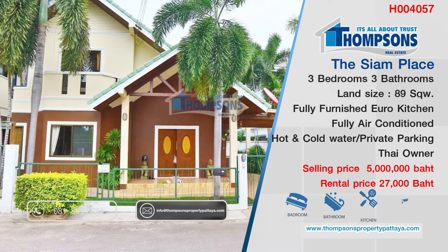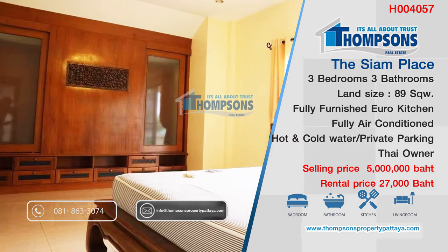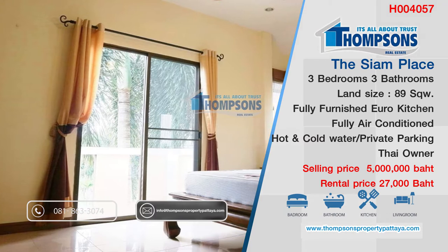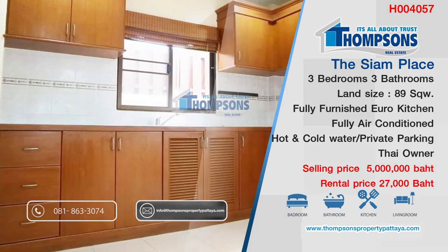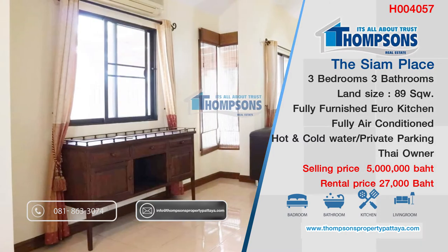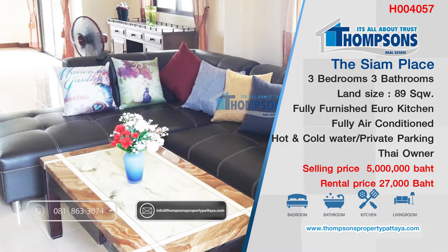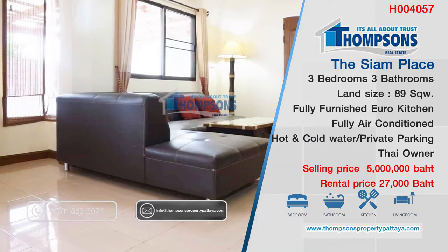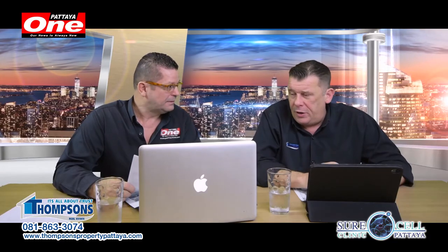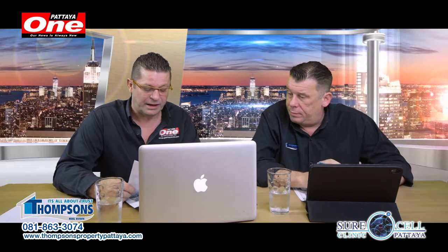Coming over to the east side of Pattaya at the Siam Place. Three bedrooms, three bathrooms, land size 89 square meters, European kitchen, fully furnished, air-con, and private garden. The house looks really, really nice. To try and tell you about this house is a little bit impossible — go onto the website. It's H004075. Have a look at this property; the pictures are on screen now. For five million baht, believe it or not, this is a bargain. At five million you'd normally get a small two bedroom, but this is a three bedroom house.